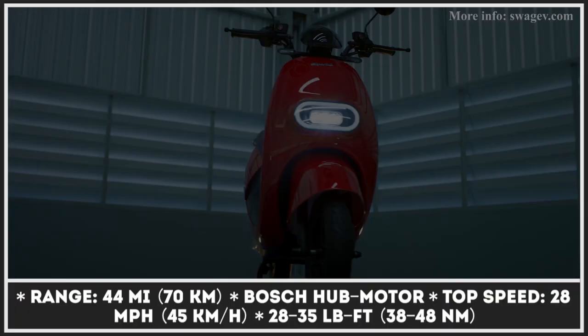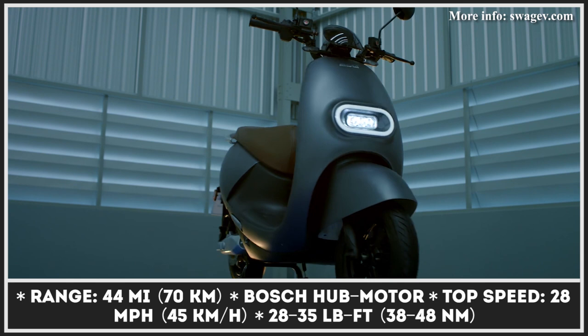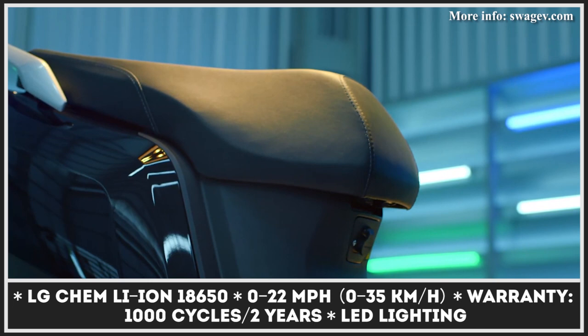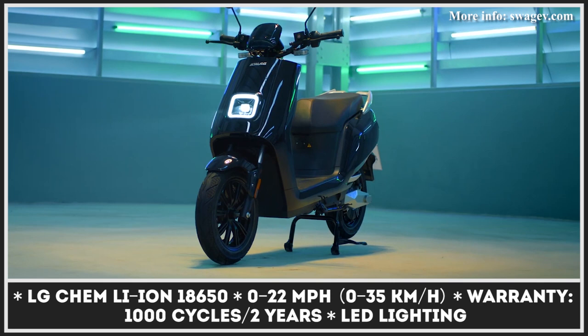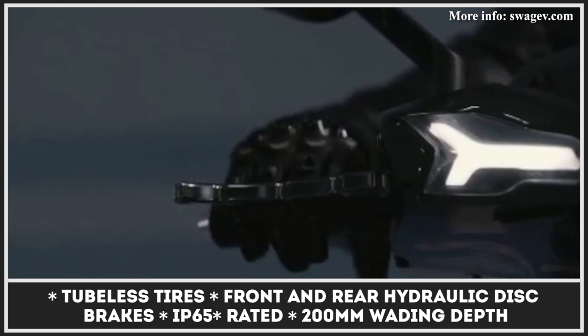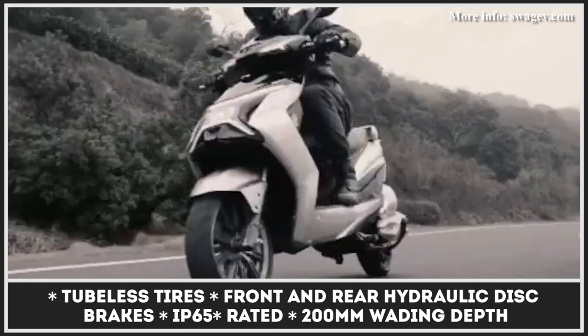This manufacturer markets electric scooters internationally, with systems powered by Bosch in-hub motors and LG Chemistry batteries. The lineup currently consists of three models: Type S, Type X, and Mini. The S is the stylish one, the X serves as the performance flagship, while the Mini is the entry-level, most affordable model. The powertrain offers around 2 kW output ensuring a top speed of 28 mph, and the battery lets you cover up to 44 miles. The Swags are digitally connected, look good, and have been sold internationally since 2020.